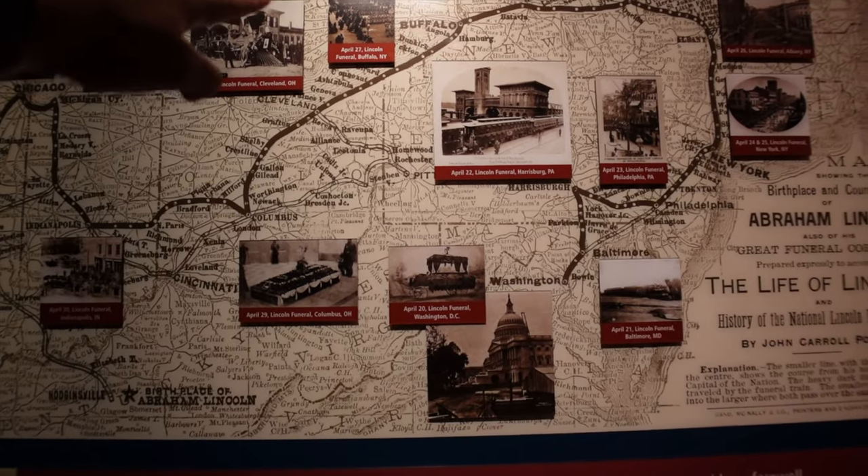It's a presidential funeral train. He goes through Buffalo, through Erie, Pennsylvania, through Cleveland, through Columbus, up to Chicago, and to Springfield.